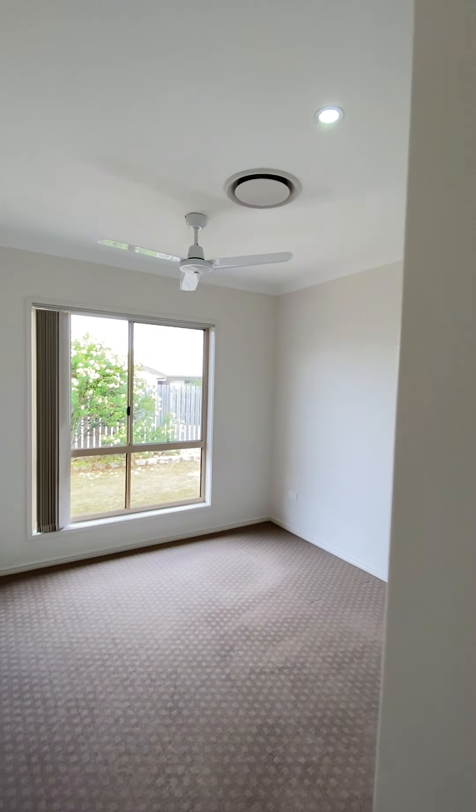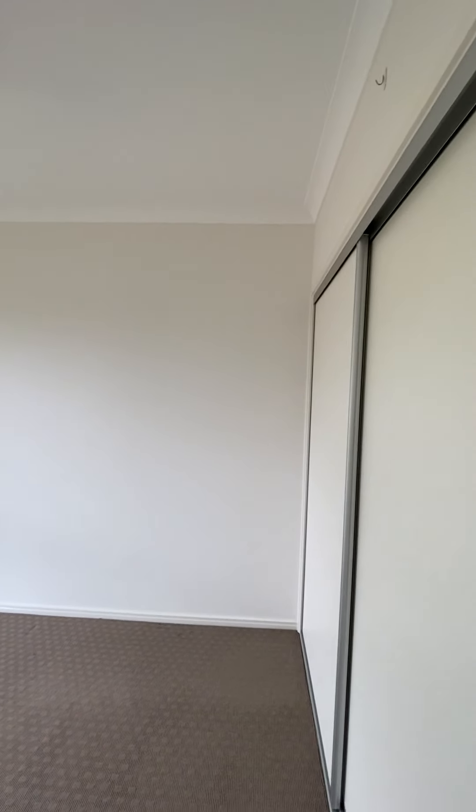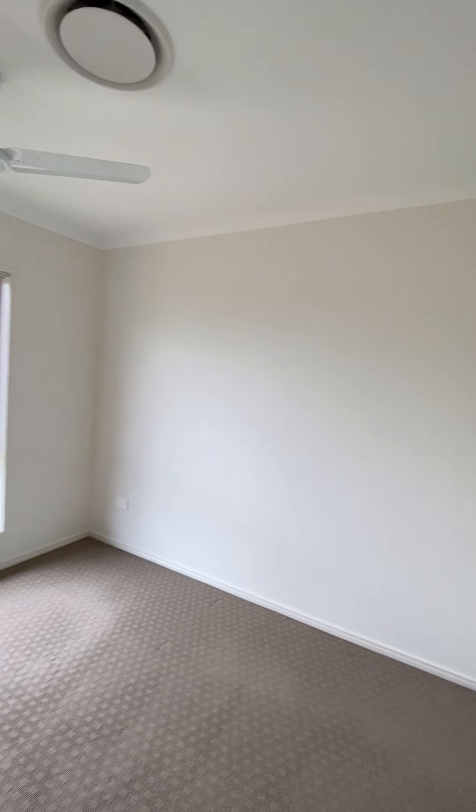Bedroom two is 2.9 meters by 2.9 meters with a built-in wardrobe and a ceiling fan.